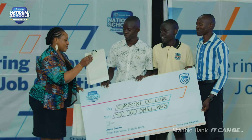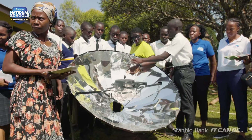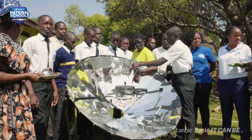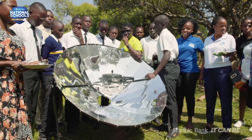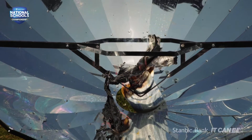The one million we got from Stanbeck Bank was used to produce five solar concentrators. Each concentrator costs 200,000 to produce, and we were selling each at 300,000, giving us 1.5 million in total revenue. After extracting the capital of 1 million, we remained with a profit of 500,000. That is how we utilized the money.